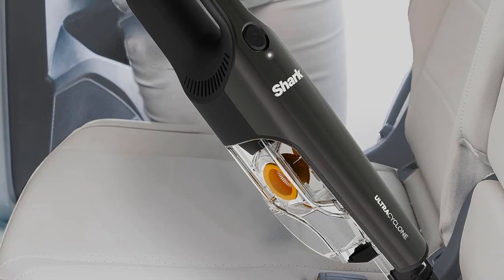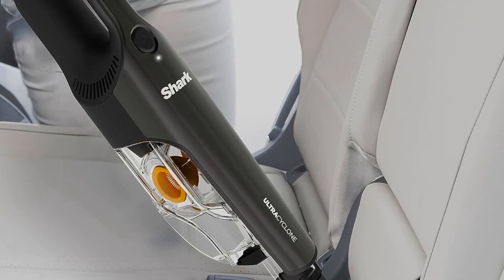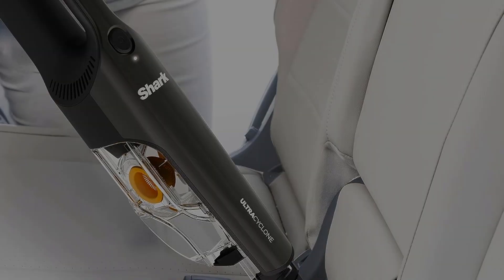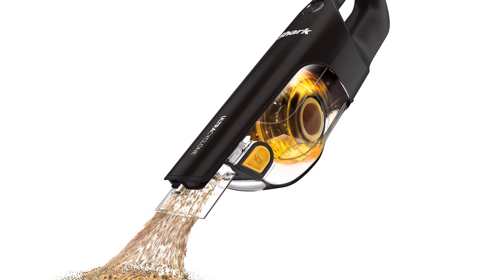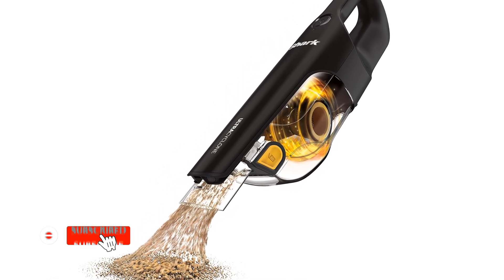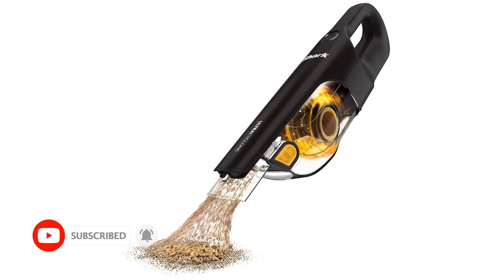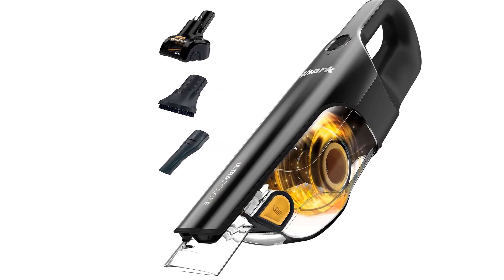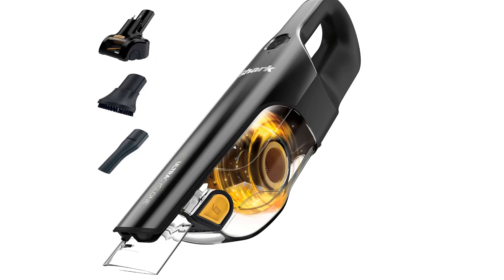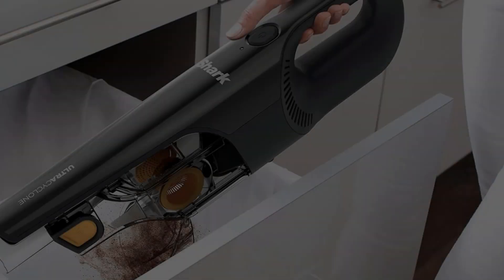Unfortunately, while the Shark CH951 variant comes with a turbo brush attachment, it has a hard time dealing with hair on upholstered surfaces, so you're better off using its hard bristle brush or crevice tool to clean couches or chairs. Its battery life of a little over 10 minutes is also poor, even by the standards of other handheld vacuums, and it forces you to work fast when dealing with more stubborn messes. The battery also isn't removable, so you can't swap in a new pack if the current unit doesn't hold a charge as well as it used to.